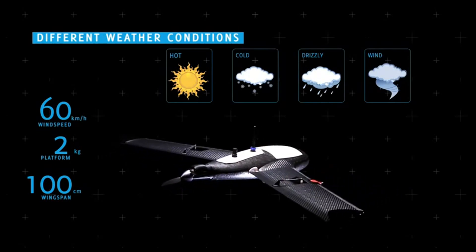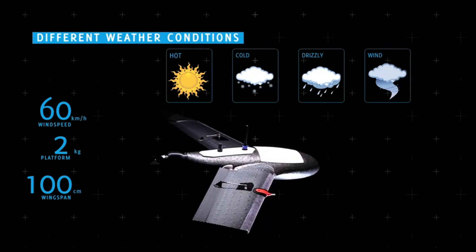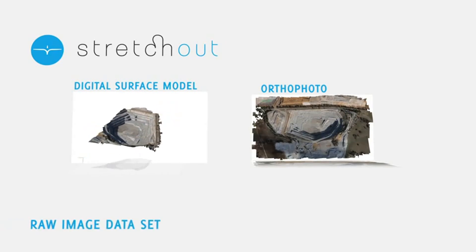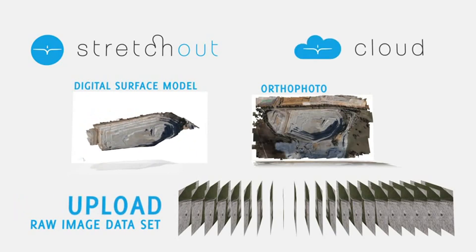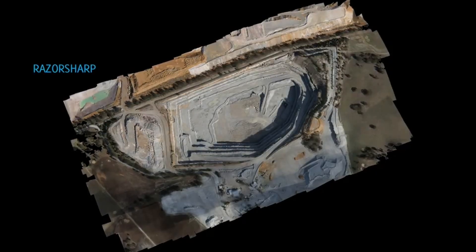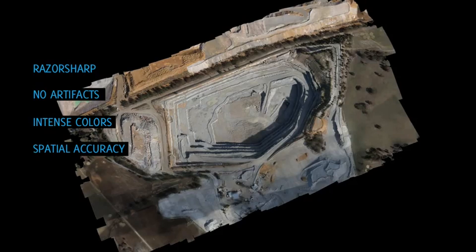All these features make the Gatewing X100 the world's fastest and easiest to use professional surveying and mapping tool. For the creation of orthophotos or digital surface models, Gatewing offers Stretchout, a highly automated software package that converts your raw X100 image data set in no time with just a couple of clicks. If you do not wish to invest in stand-alone software, you can simply upload your images to the Gatewing cloud and, just a few hours later, you'll receive your orthophoto or DSM. With both software solutions, the quality of the results is outstanding — razor sharp, no artifacts, intense colors and, above all, the spatial accuracy which makes it a true surveying tool.